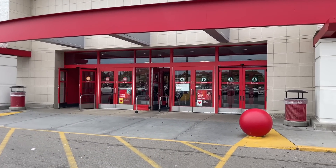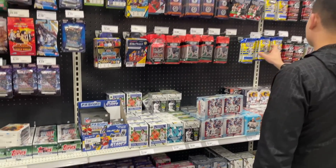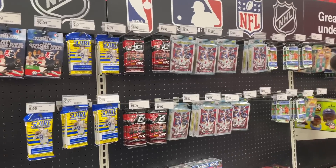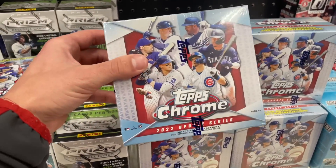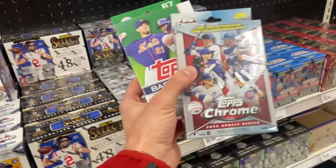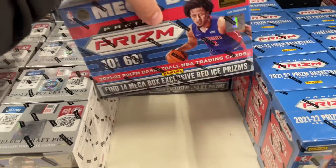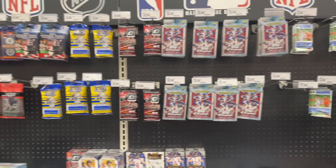We just got here to Target and they definitely restocked. Looks like they have the brand new Prism NASCAR, which looks somewhat interesting, but they have a great variety of everything else — some Chrome Update baseball hanger boxes, some Chrome Update baseball mega boxes. I already grabbed a few products. There was one lone Update baseball hanger box. I'm gonna grab one Chrome hanger and one paper hanger as well. Looks like someone is getting some Prism basketball mega boxes, so we're running low on those — there were like 70 of them, now there's three. Pretty solid restock overall.